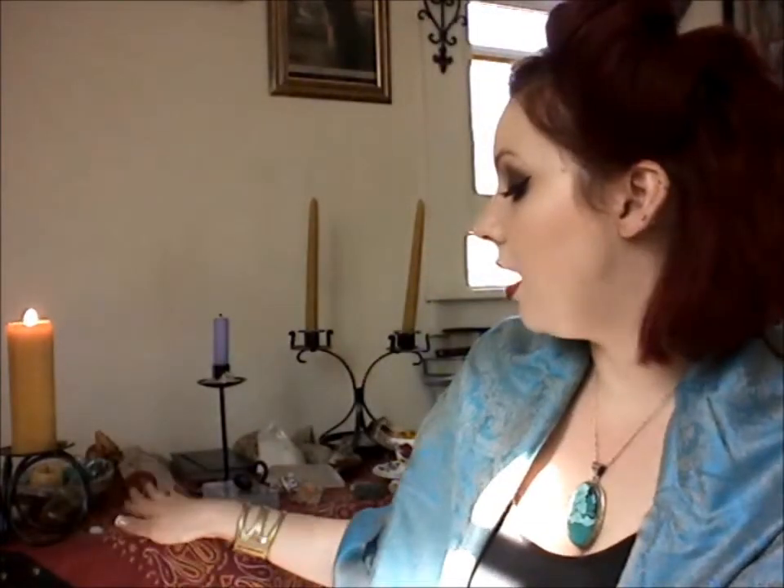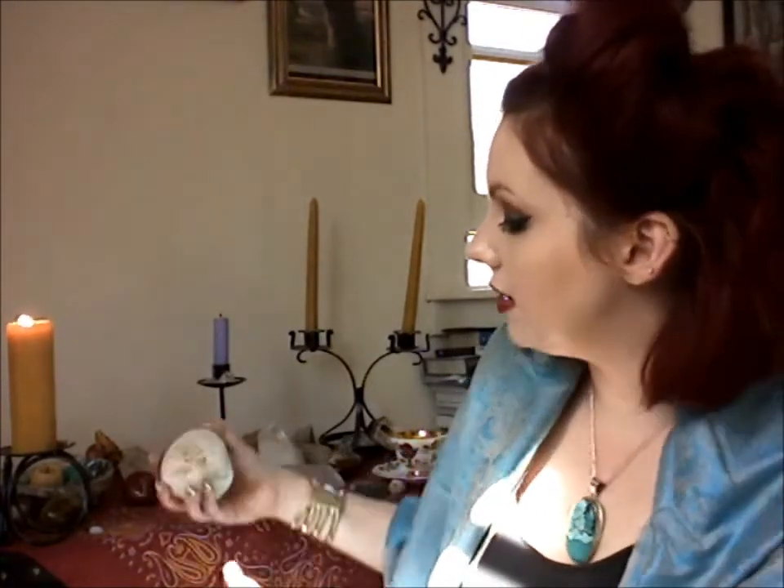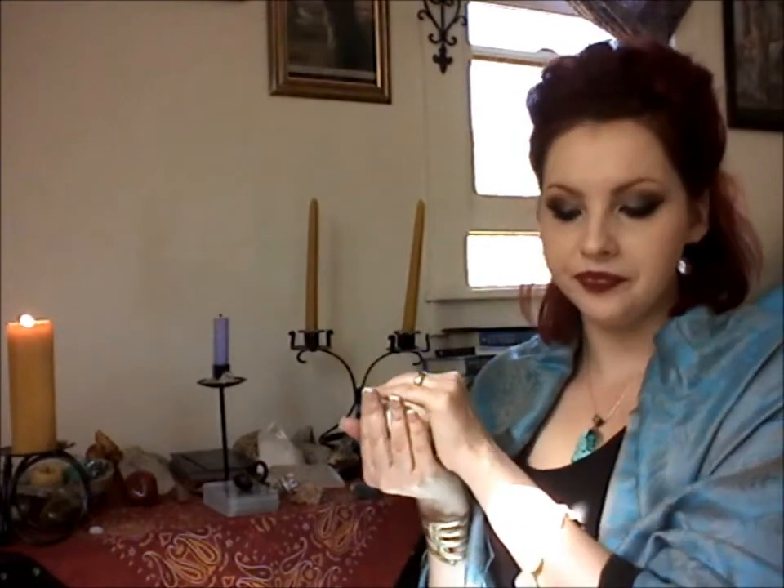As you are holding the stone, or if it's on the space where it's going to reside while you're working together, begin to ask the stone what the work is that you're going to be sharing together for this series. Ask the stone this question, either inwardly or, if you're alone and able to, you can ask that outwardly and see what messages come up for you.